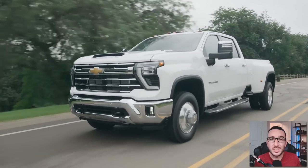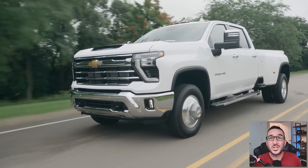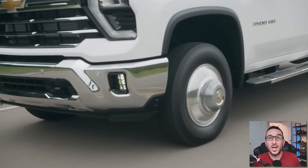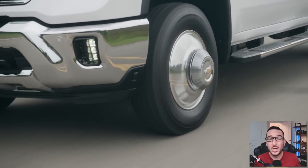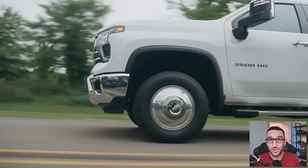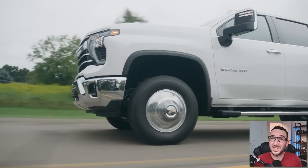The good news is that the Allison 10-speed transmission is now standard equipment for both the 6.6 V8 gas as well as the Duramax, which means the gas engine will be able to hold closer to its peak power for longer periods of time. Certainly some good news there for the 6.6 gas buyers.